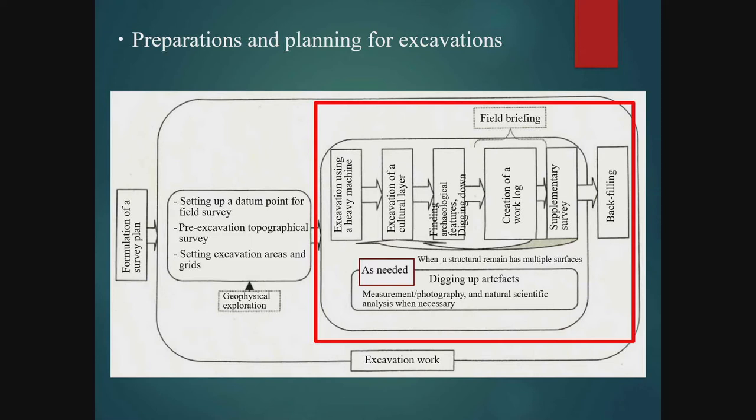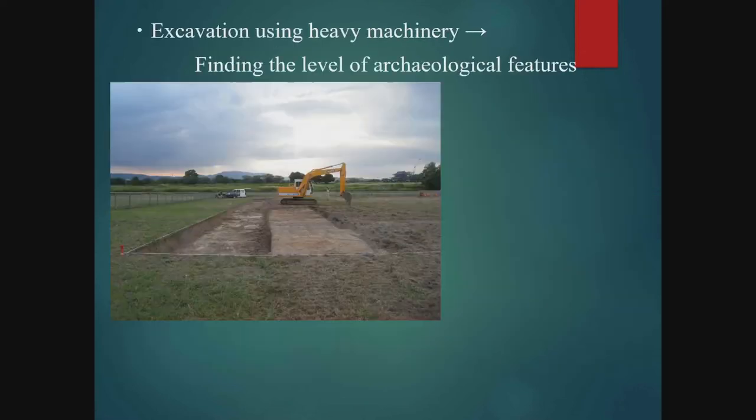When a site has features from multiple periods, we repeat the process from Step 2 through Step 5 for each period. We also carry out mapping, photography, and scientific analyses at any time as necessary. First of all, digging is done with heavy machinery to the depth of features of the target period. It is very important when digging with heavy machinery to stop at a level slightly higher than the target depth, because of the possibility of damaging the layer with features if we dig to the target depth all at once. If you do not know the depth, it is a good idea to dig down carefully while examining the traces of artifacts and features and studying changes in the soil layers.